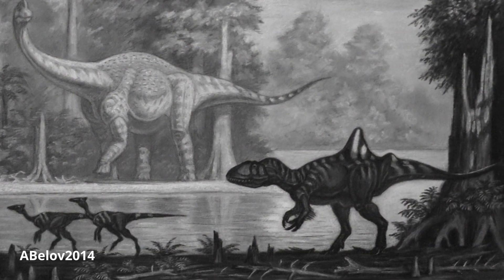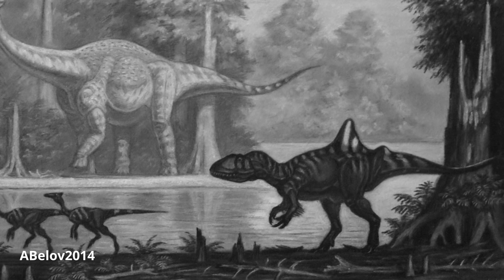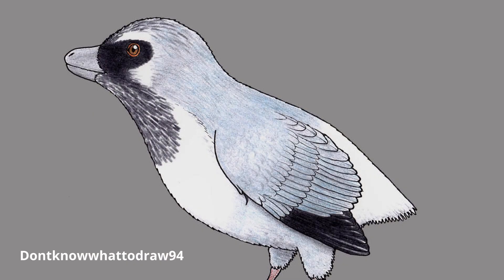Inhabiting the island archipelago that would eventually become Europe, these predators dwelled in freshwater wetlands alongside other dinosaurs like Mantellosaurus, Pelicanomimus, and Iberomisornis.